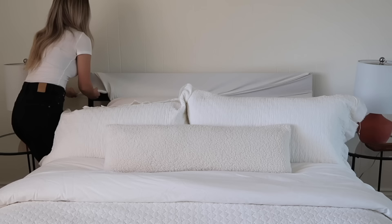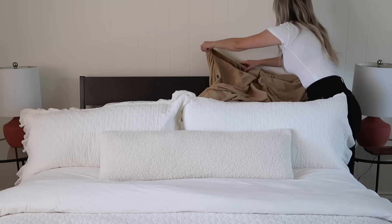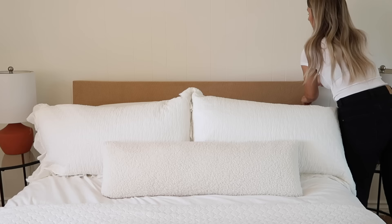Ideally, they work best if you already have an upholstered headboard so you maintain that thickness, but this is what it looks like pulled across a really thin wood bed frame. I love that this is something easy and quick that you can do that's going to make an instant change. If your headboard has seen better days or maybe you just don't like the look of it anymore, this would be an easy removable change that you can make.